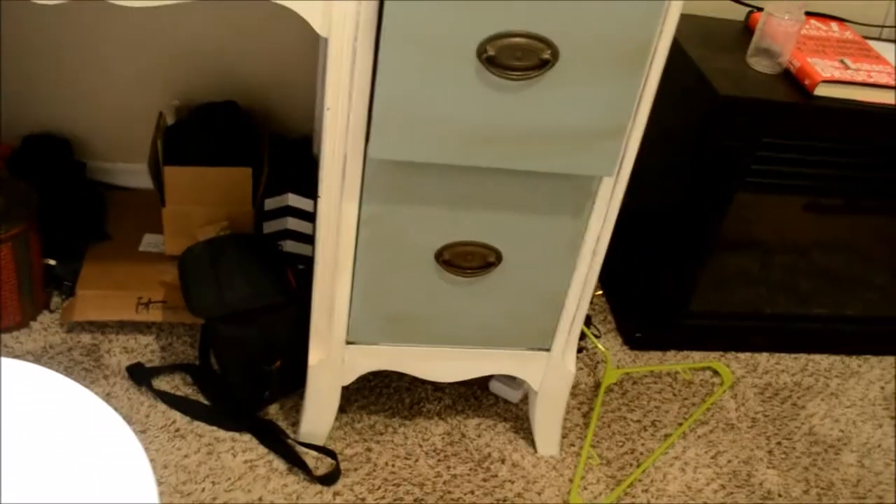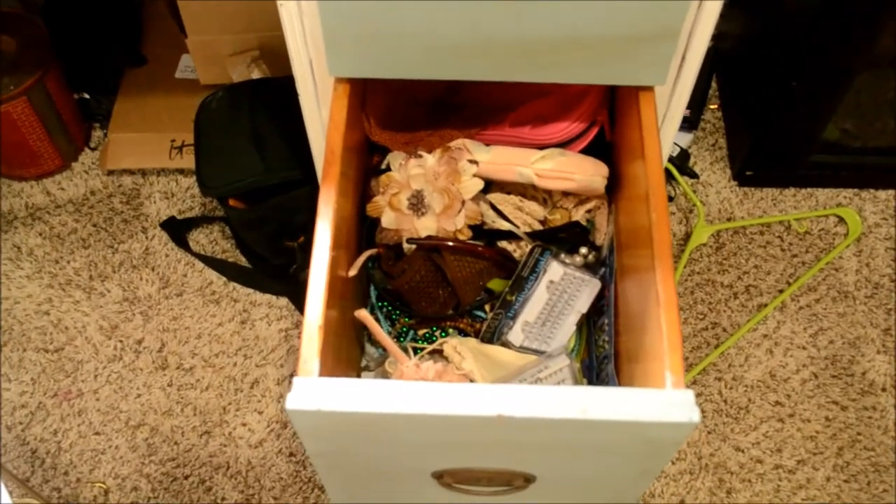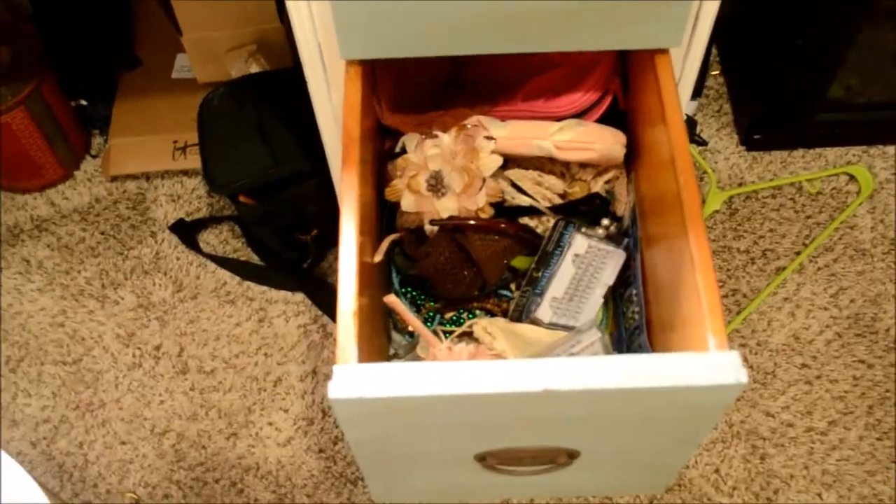Anyways guys, that's the drawer we're going to start with. It has been like that since we moved into this house a year and a half ago. I have not done anything with that. So that's where we're going to head into today.